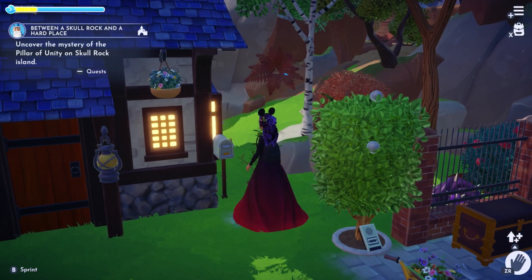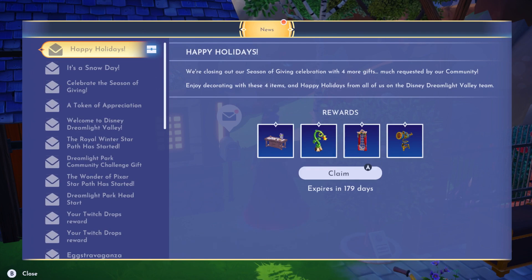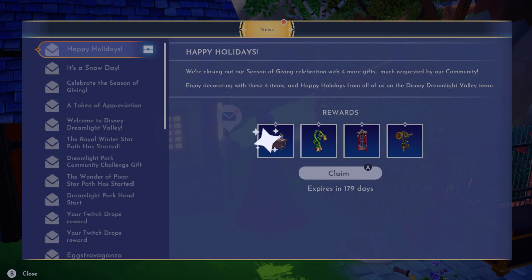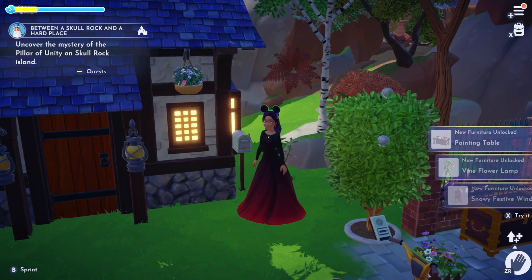Once you put the code in you are going to go to your mailbox. Check the very top of your mail and you should have a brand new letter that has these items in it. Go ahead and click A to claim all of them and congratulations, you've gotten your new free items from Disney Dreamlight Valley.